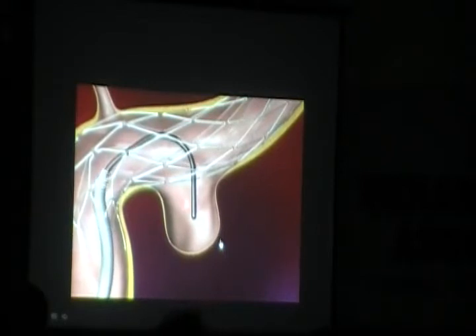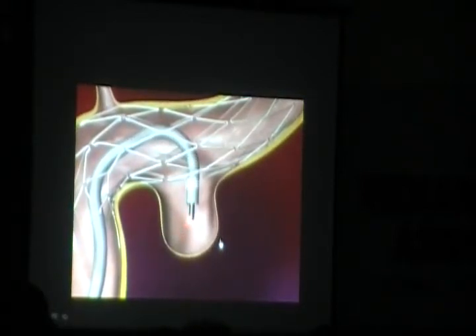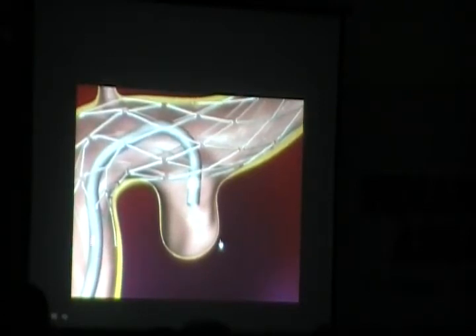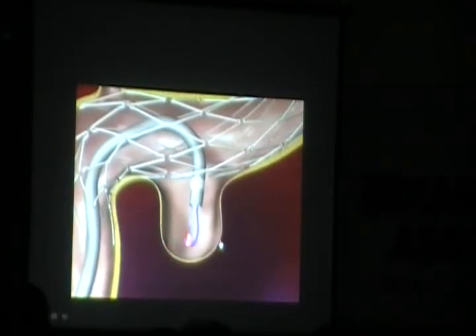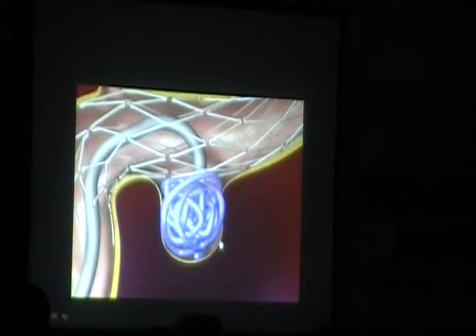This is the micro guide wire for the coil catheter. The catheter comes in and the steps are repetitive. The micro guide wire is removed and now the coils can start being deployed. The number of coils will depend on the size and shape of the aneurysm, and cost accordingly.